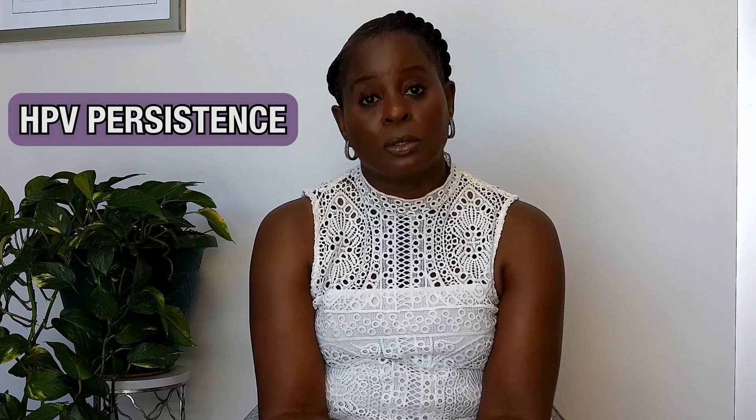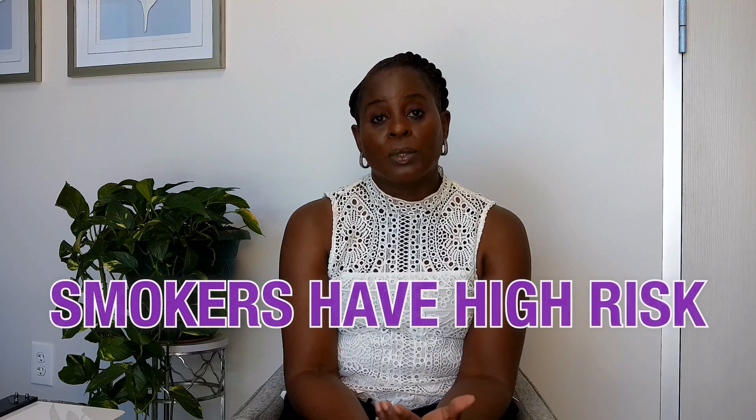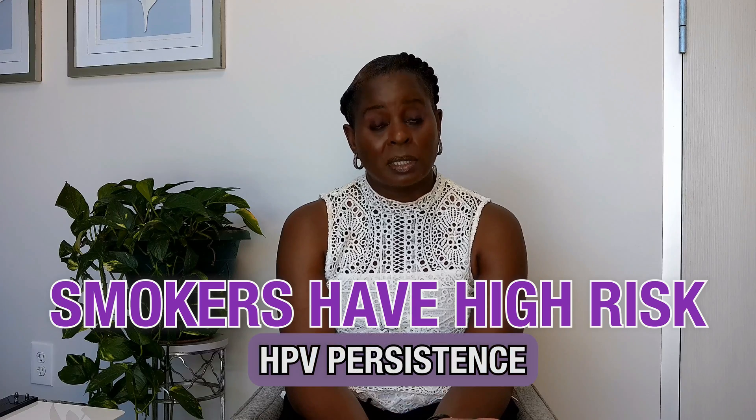What we look for is people that have HPV persistence, where that human papillomavirus lingers. Most women that are young and healthy and have a strong immune system — their immune system will fight off the HPV virus and it goes away. But there are some patients, and we don't always know why, the HPV lingers and persists. We do know that smokers have a higher risk of having HPV persistence.